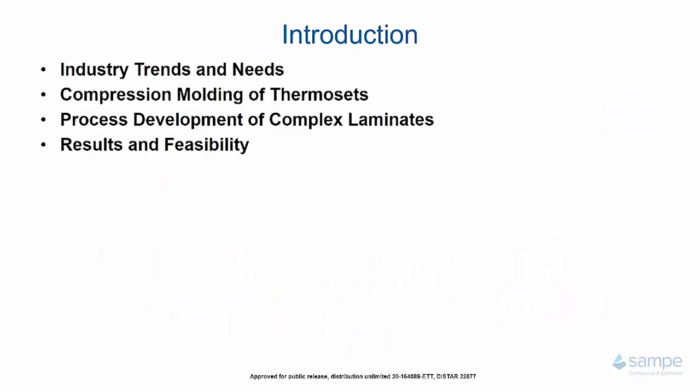By way of introduction, there are four things I'd like to talk to you about today. First, the industry trends and needs, or why this program is a program at all. Second, the compression molding of thermosets, which is a solution to some of those industry trends and needs. Third, the process development of complex laminates — specifically the challenge part that was part of the RAPM program. And fourth, the results of that pathfinding activity and what it means going forward.